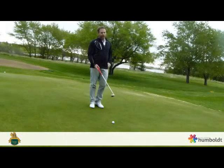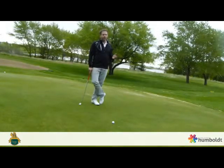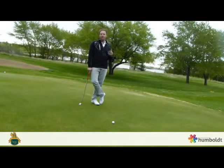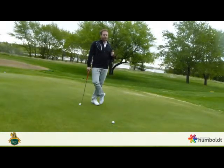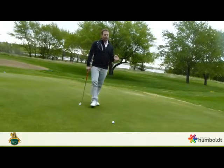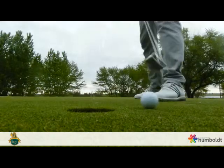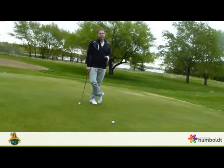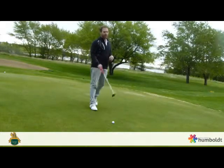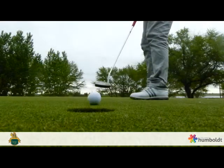We have about a five and a half to six foot putt here. Some things to remember: you want to look at which way this putt breaks. The putt is going to break a little bit to the left. So in order to compensate for that break, I'm not going to aim the ball directly at the hole. I'm going to pick a spot slightly right of the hole and aim for that target. That way the ball will feed back to the left and hopefully go in the hole.